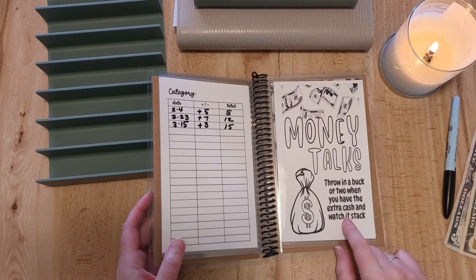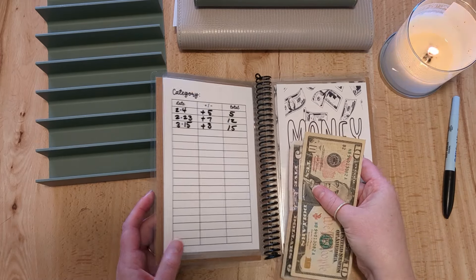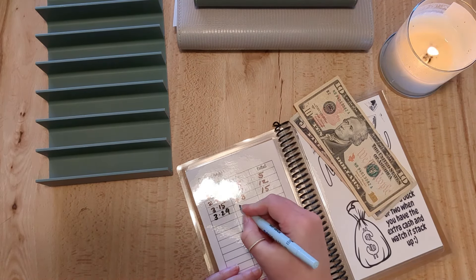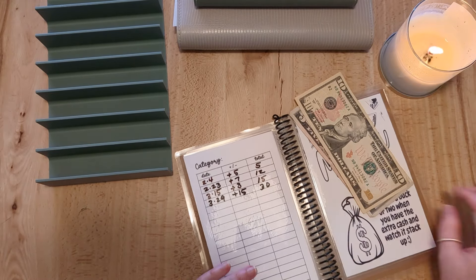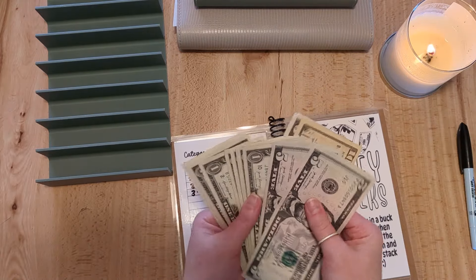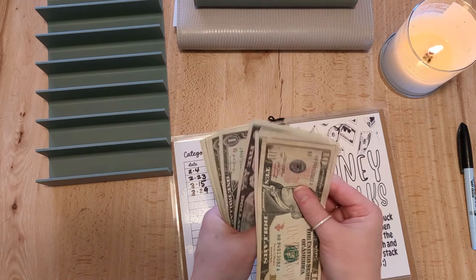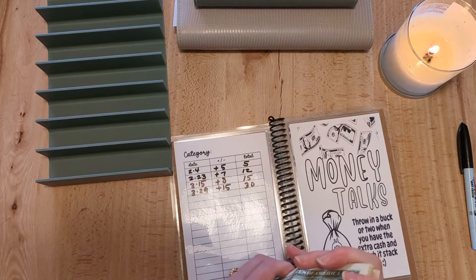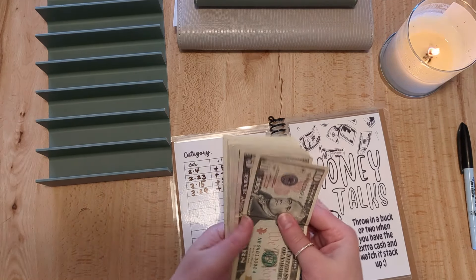We also have this small 'Money Talks' envelope — throw a buck or two when you have extra cash. I'm going to put $15 in here. There are random ones and fives and a little bit of rollover in here; adding it all up we now have $32 in this envelope.